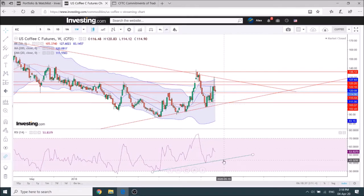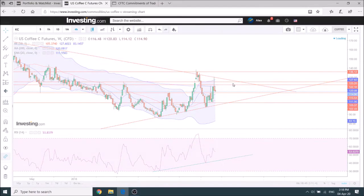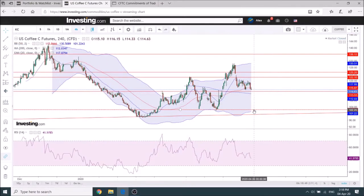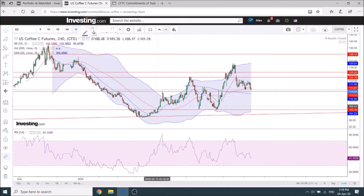Also touching the uptrend line on the RSI. Looking a bit closer at the four-hour chart, it's similar — we have quite a significant bear flag here that I think is very likely to break down.